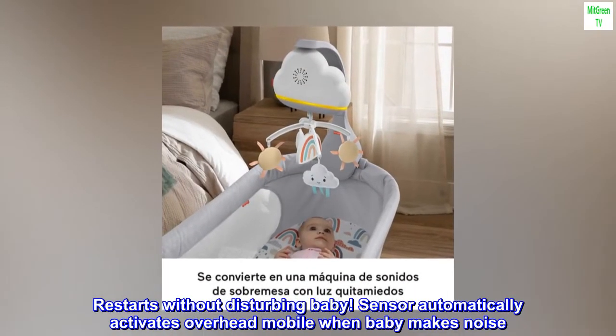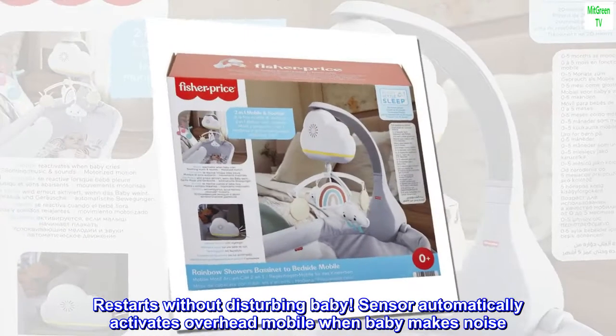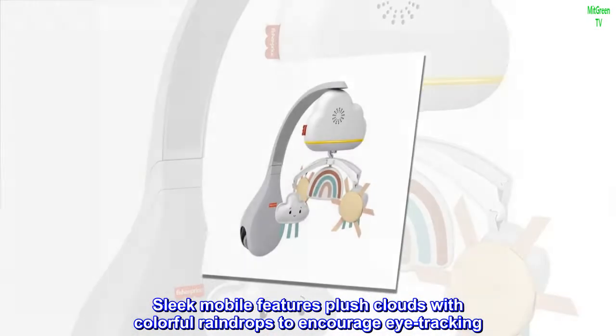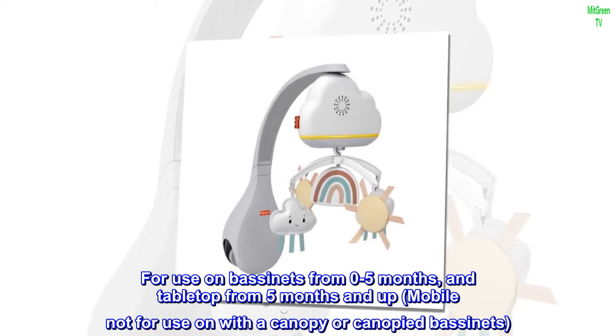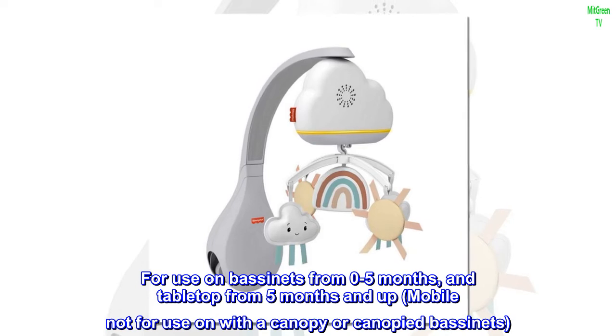Restarts without disturbing baby. Sensor automatically activates overhead mobile when baby makes noise. Sleep mobile features plush clouds with colorful raindrops to encourage eye tracking. For use on bassinets from 0 to 5 months, and tabletop from 5 months and up. Mobile not for use with a canopy or canopied bassinets.